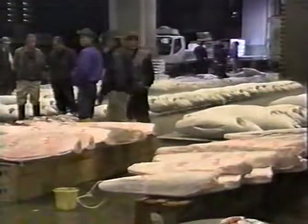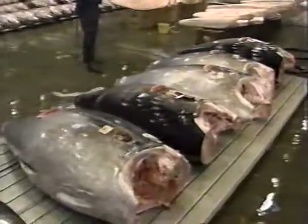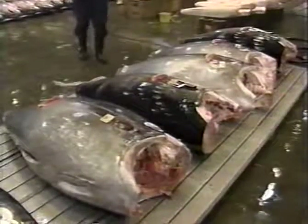Worldwide, people are eating more fish, and this has led to problems of over-catching. The bluefin tuna is one of many fish species whose catch is being restricted to prevent possible extinction. Improved methods for artificial cultivation are therefore widely welcomed.